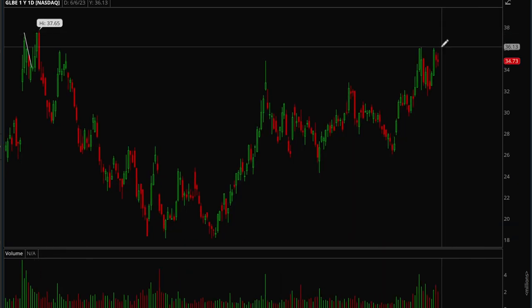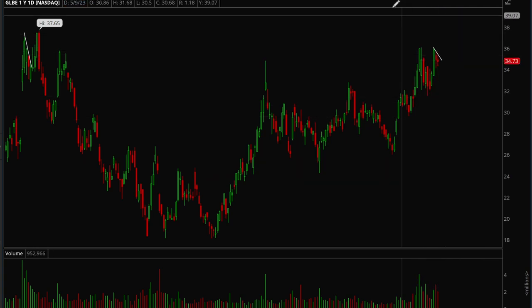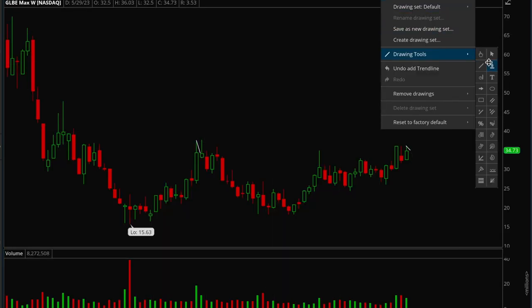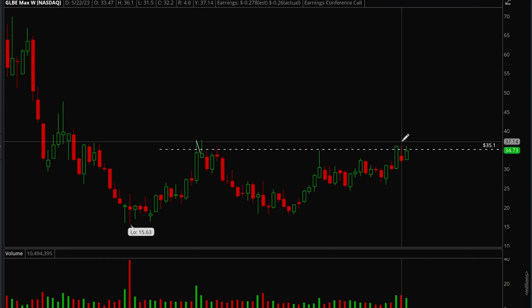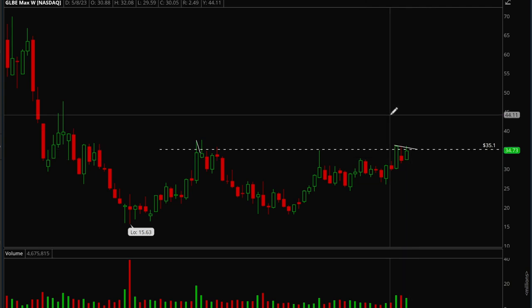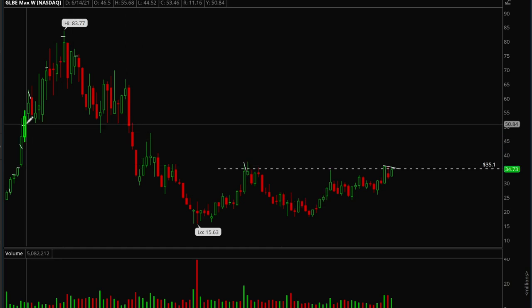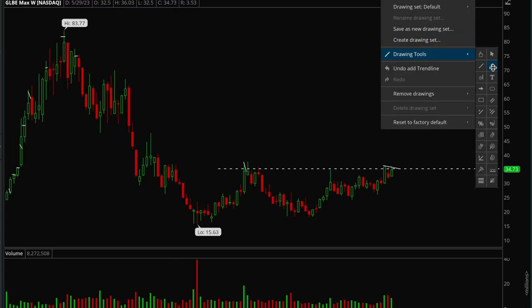GLBE is forming a really nice bull flag. On the weekly it's also shaping up nicely — there's a big base and we've been consolidating right below resistance for three weeks. This one looks ready to break out. If it does, there's a lot of room to the upside. The first major resistance is all the way up around 53. A really good risk/reward play to watch.